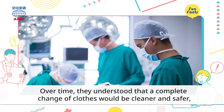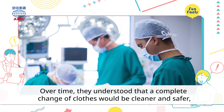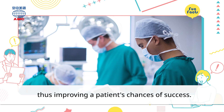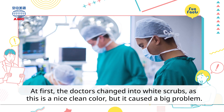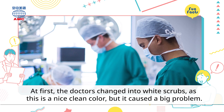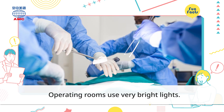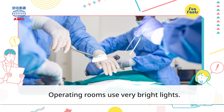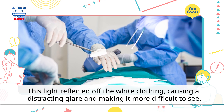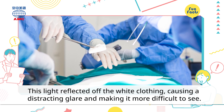Over time, they understood that a complete change of clothes would be cleaner and safer, thus improving a patient's chances of success. At first, the doctors changed into white scrubs, as this is a nice, clean color. But it caused a big problem — operating rooms used very bright lights, and this light reflected off the white clothing, causing a distracting glare and making it more difficult to see.